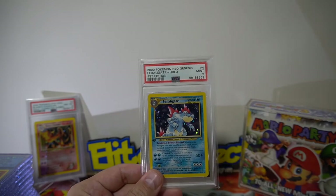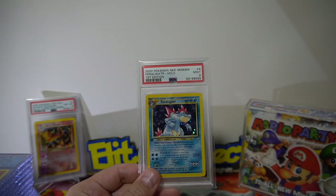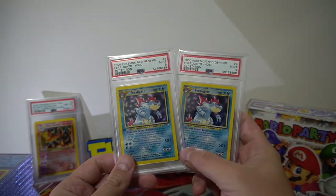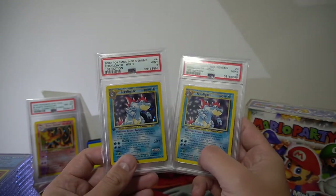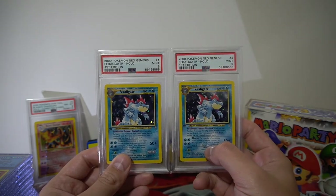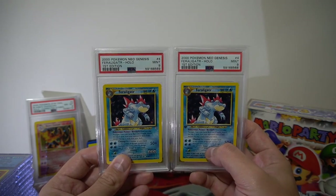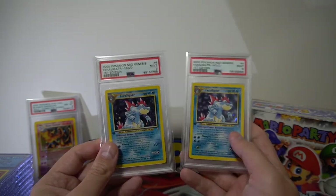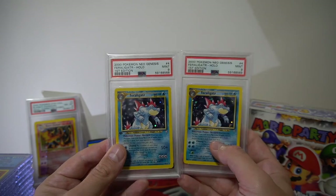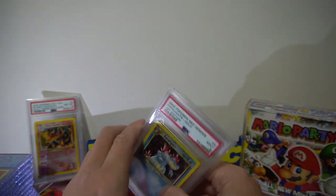We have a first edition Feraligatr that was pack fresh, and it got a 9. And we have another 9 on a second copy. Both are very, very good examples of this card — I definitely thought they would have gotten at least one 10 out of the pair, but apparently they're both 9 quality.